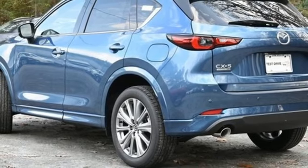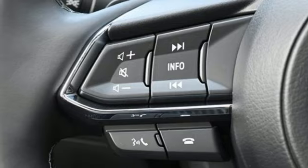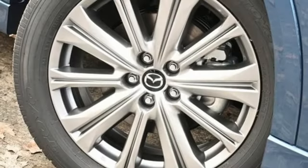Wi-Fi hotspot. Streaming audio. Express open sliding and tilting sunroof. Inductive device charging. And automatic transmission.